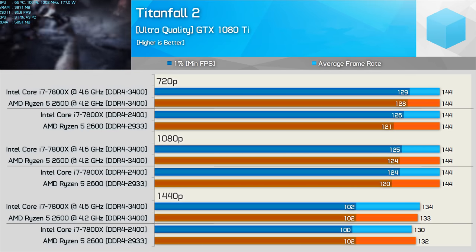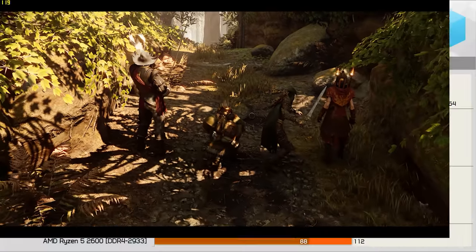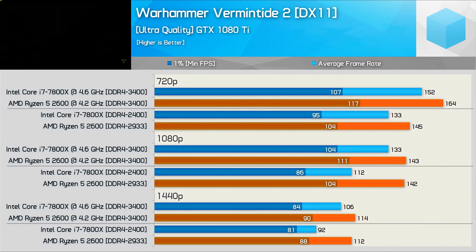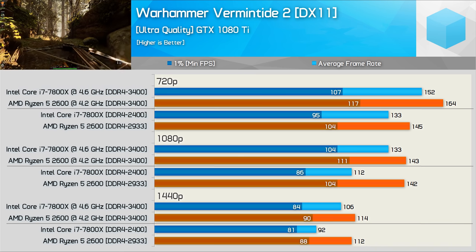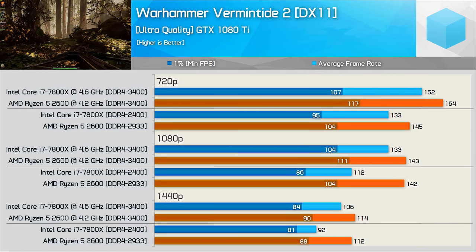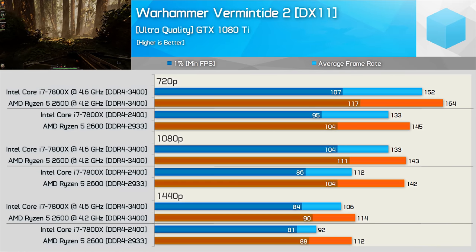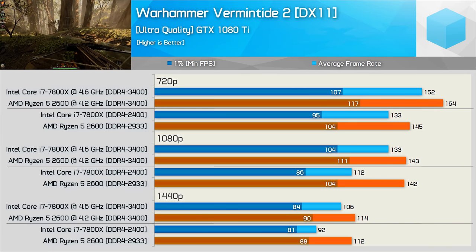Titanfall 2 is 100% GPU limited, and at 720p and 1080p we run into a 144 fps frame cap that still can't be removed, so there's not much to report there. Vermintide 2 is a recently released title that plays exceptionally well with Ryzen processors both stock and overclocked — both configurations see the 2600 dominating the 7800X with consistently stronger frame time and average frame rate performance.